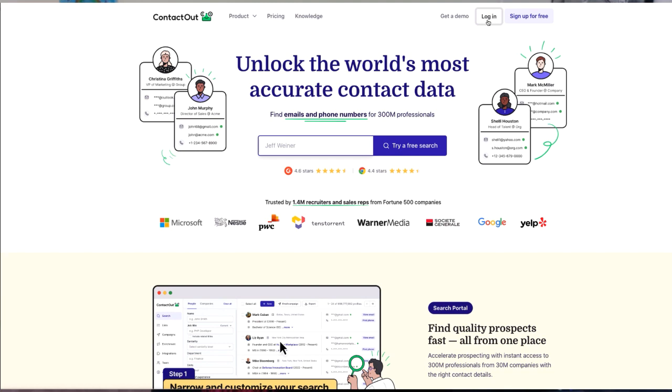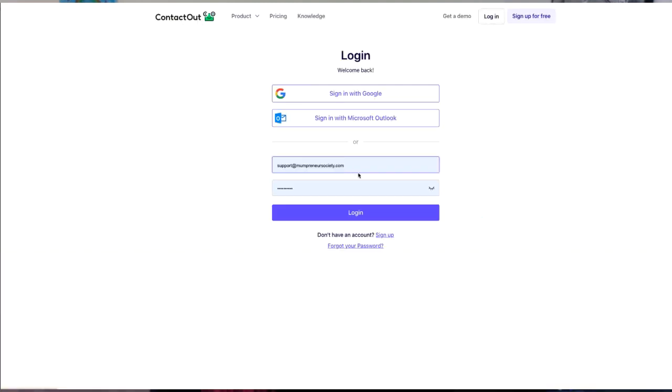The first feature that blew me away is the email finder — I find this a real game changer. No more searching endlessly for the right email addresses or dealing with outdated information. ContactOut searches the web and social media platforms to provide you with accurate and up-to-date email addresses for your prospects or potential connections. It's a time saver and it ensures that your outreach is more efficient than ever.